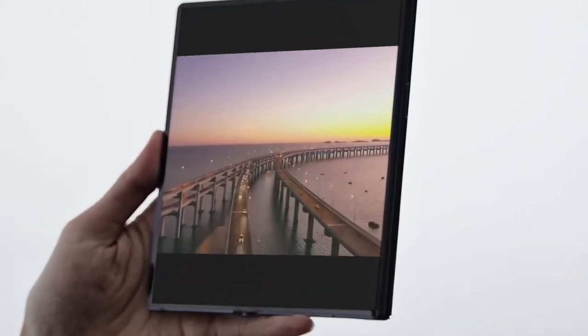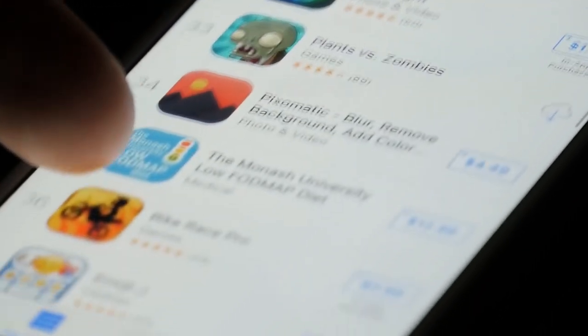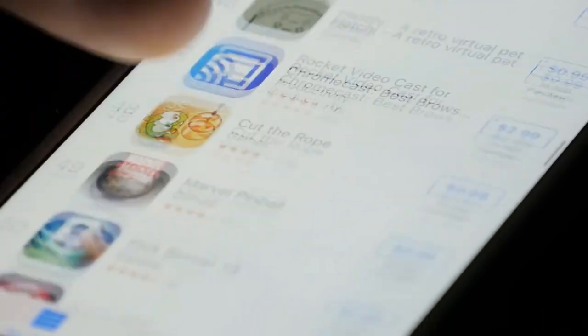Being a Huawei device, there's unsurprisingly no U.S. availability and no access to Google apps on the horizon unless both companies come to a surprise agreement. But you'll still be able to find it online unlocked.